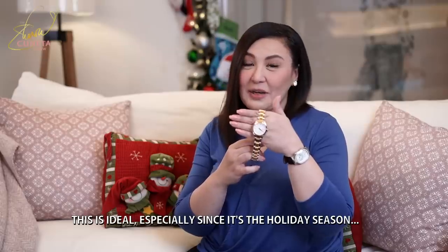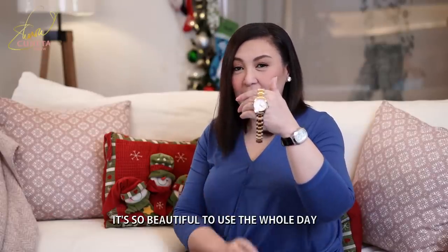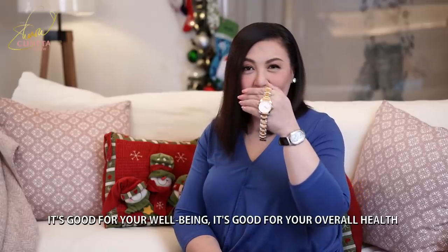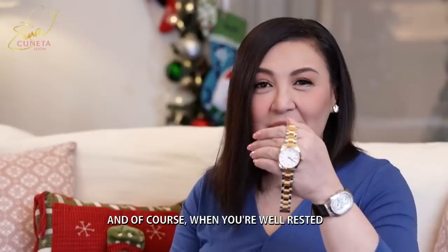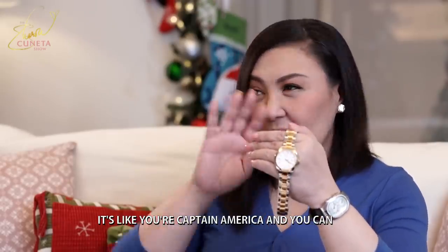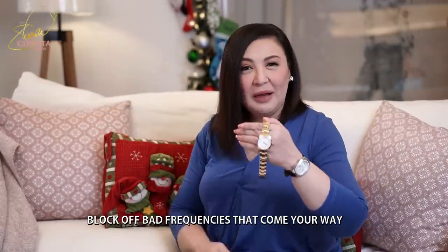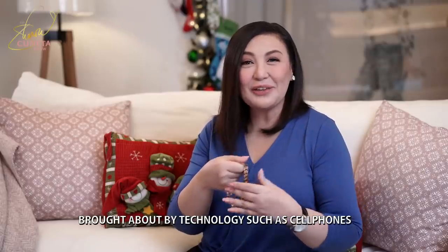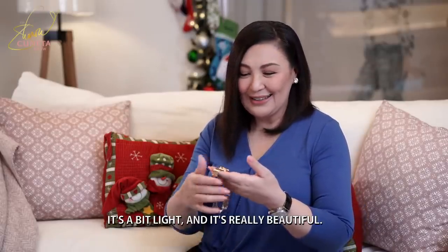This is ideal, especially because it's the holiday season — you might want to give it to your loved one, your partner. Napakaganda niya. Maganda sa well-being, maganda sa overall health. At syempre, pag well-rested ka, parang si Captain America — nakakasangga siya ng mga bad frequencies na dumadating sa atin, dala ng mga cell phone. So nakakatulong siya. Magaang po siya pero maganda — for a two-toned watch, it has a good weight, not very light but not heavy.